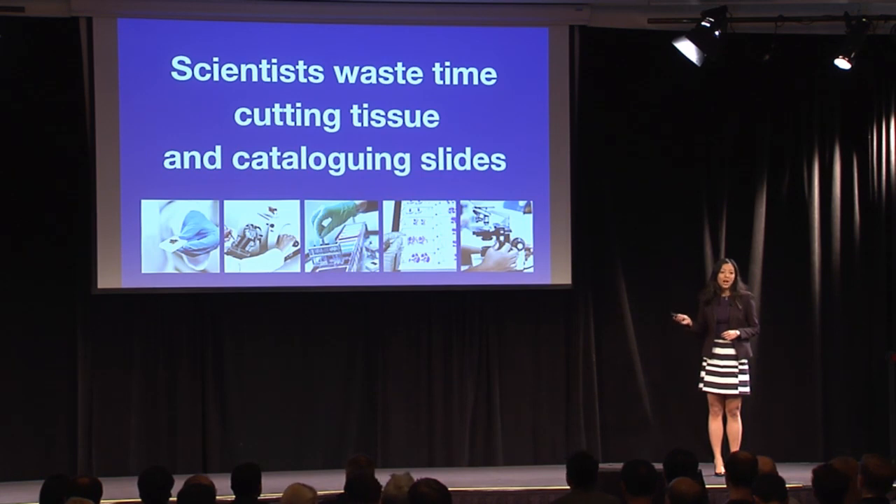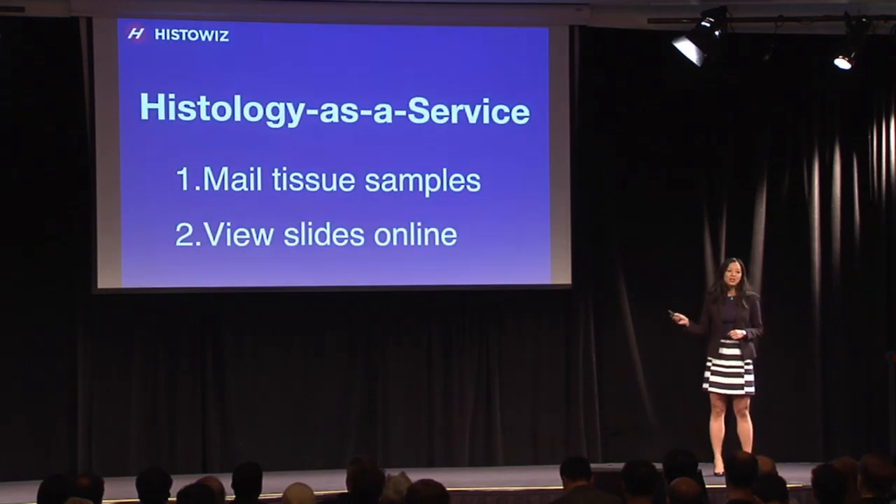This is a repetitive and time-consuming process and researchers hate doing it. I know this because I was a cancer researcher for 10 years. HistoWiz automates histology for researchers.